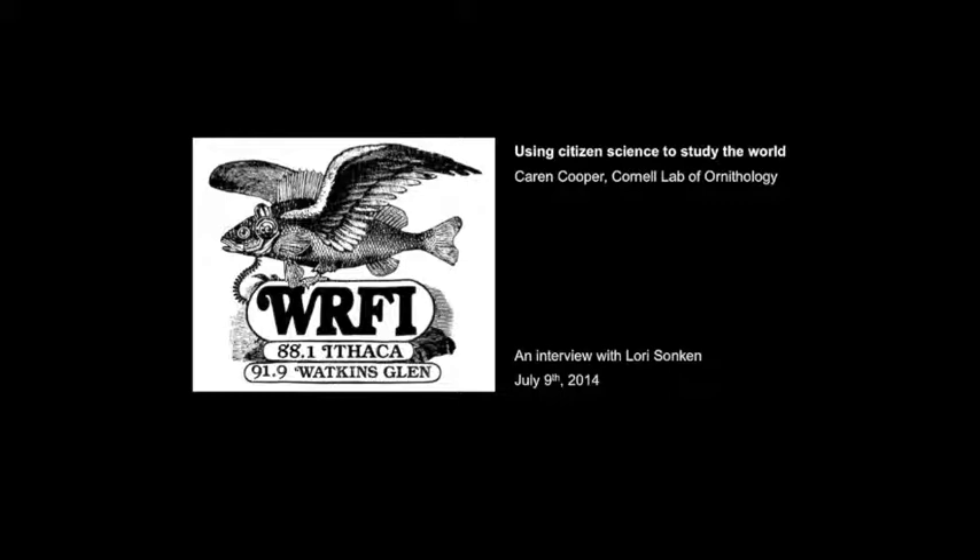We are just about out of time, Karen. If someone wants to get in touch with you or if they have a great citizen science idea, how can they contact you? They can contact me either via Twitter — coop-size-scoop — or they can contact me at the Lab of Ornithology. Well, we appreciate you talking with us. Thank you, Karen Cooper.